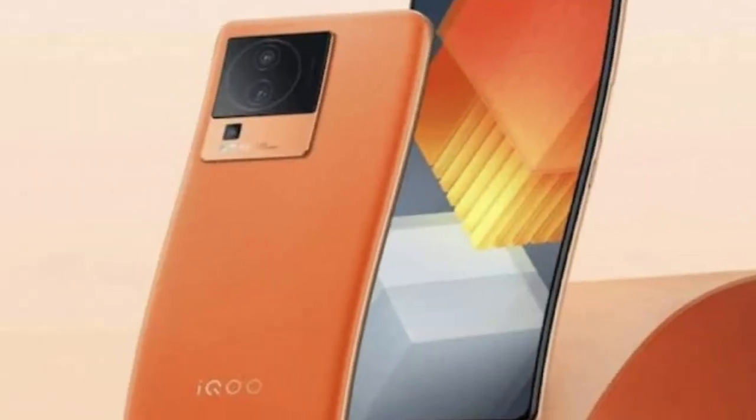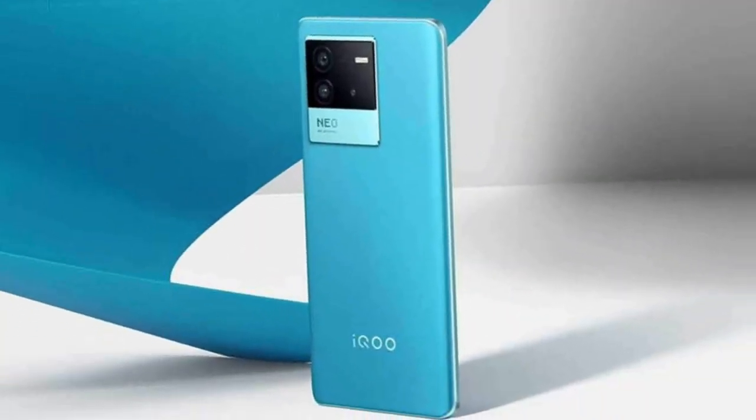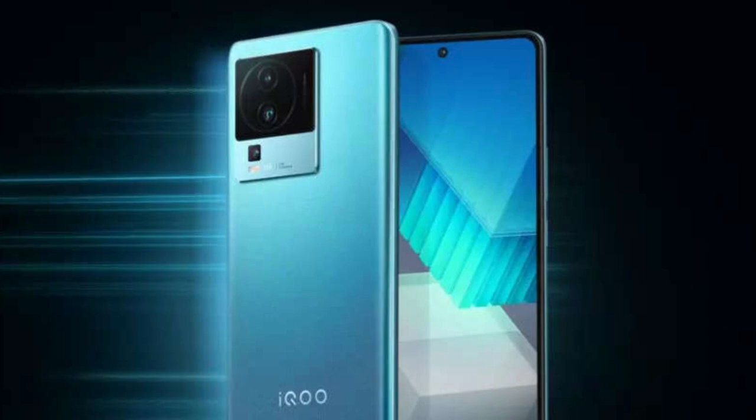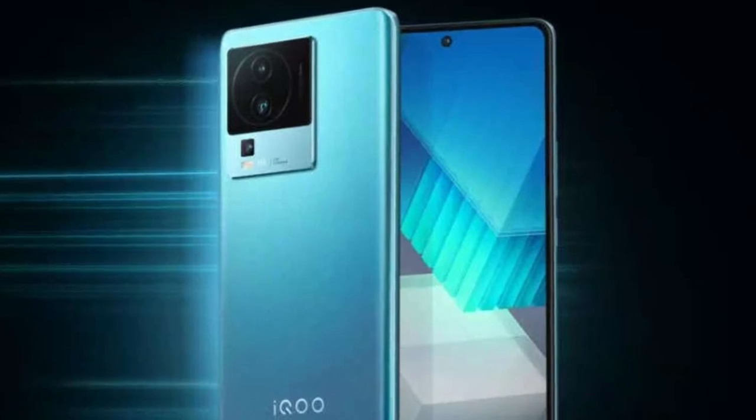Residents of China will be able to buy the iKU Neo 7 Racing starting January 5, 2023. There is no information about the global version yet. This concludes the review. Bye bye.